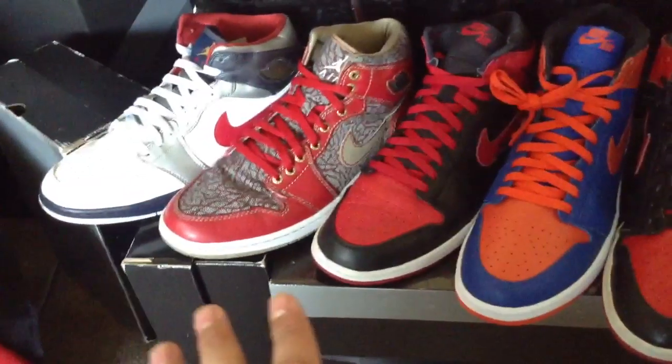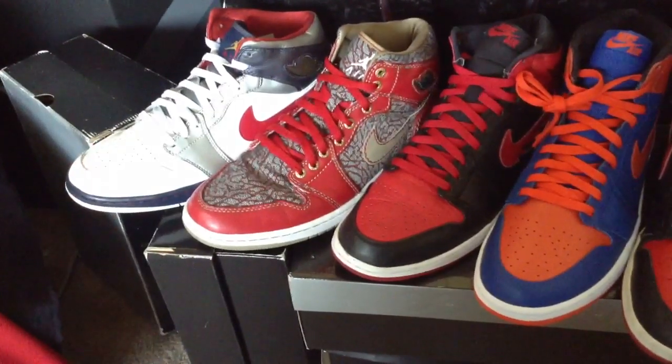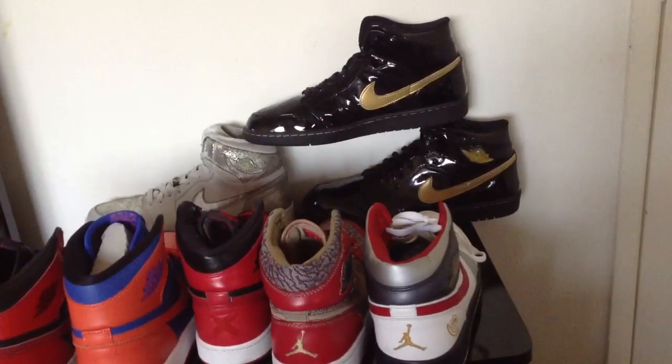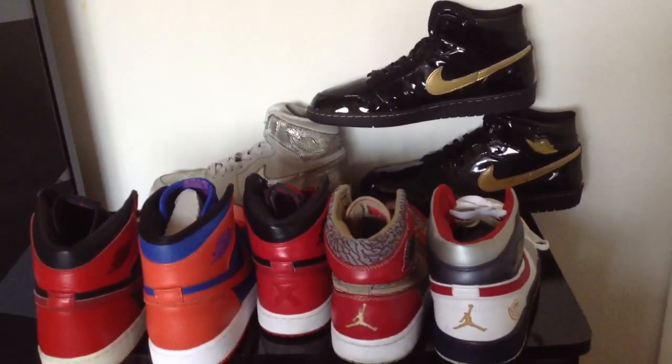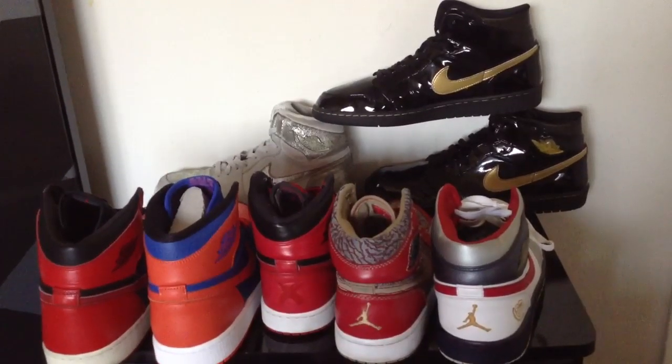I also got some of my favorites up here — the Levi ones, the Olympic 2008 ones, and also got the black and gold patent ones from 2003, and then the 25th Anniversary ones from 2010.